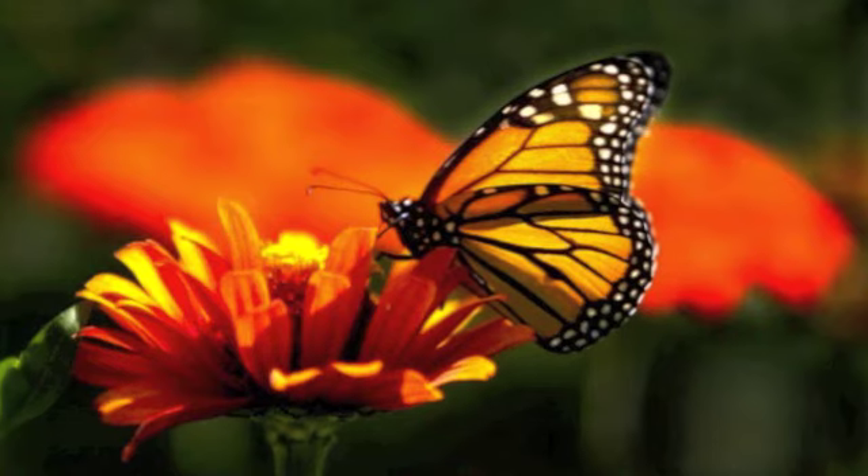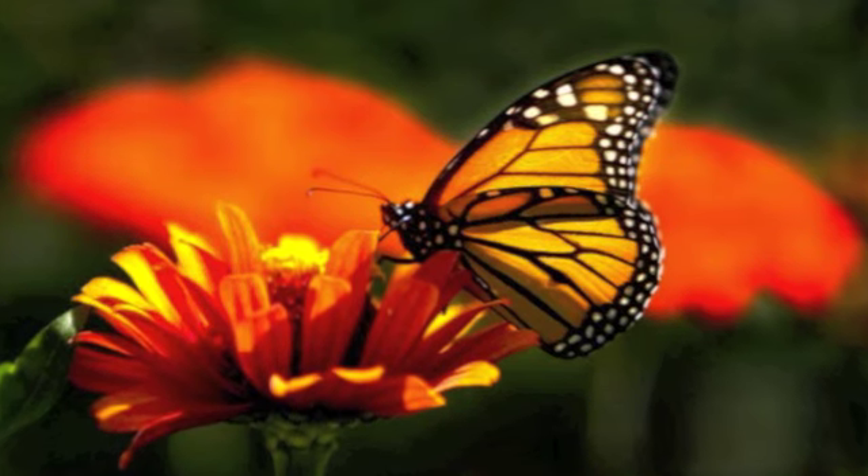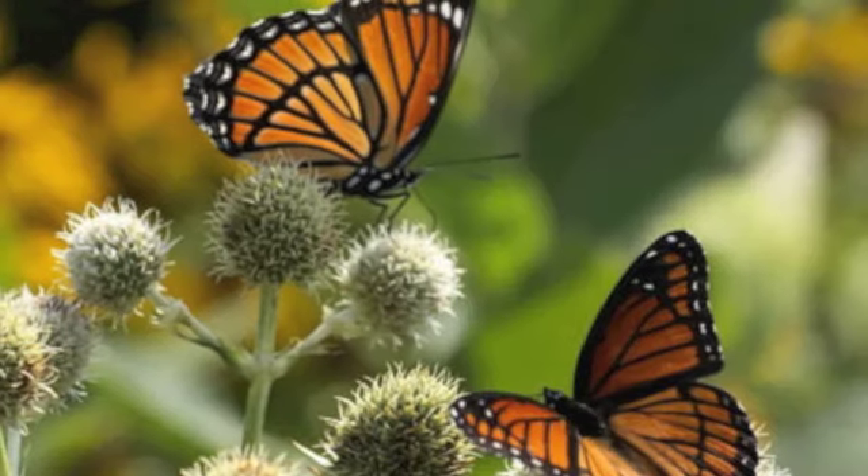It just flies around, lands on flowers occasionally, and eventually mates, and the female lays more eggs. And so the cycle starts all over again. Pretty cool, huh?